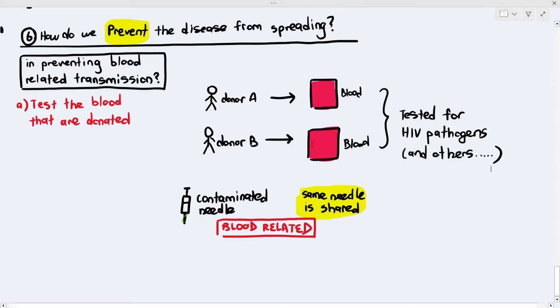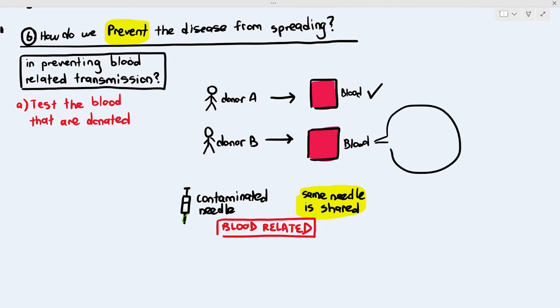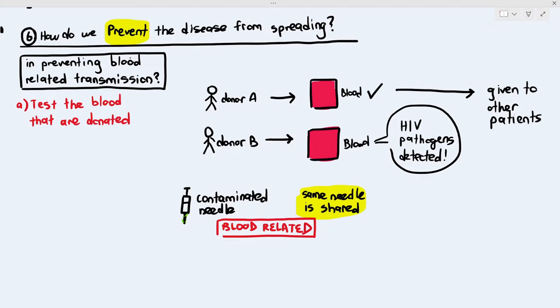Let's say blood from donor A is fine, so that blood can be given to other patients. But blood from donor B contains the HIV pathogen — that blood will be rejected and cannot be given to other patients, to prevent transmission. Donor B will also be informed of their status. The hospital or clinic will call them and say they found the HIV pathogen in their blood, and recommend further testing to confirm whether they actually have HIV.